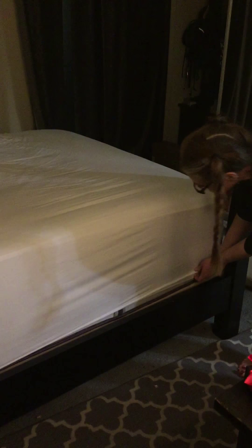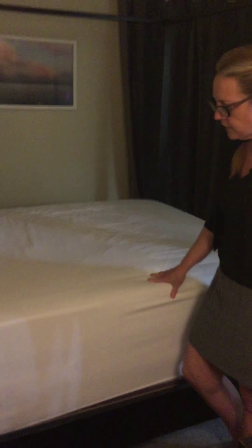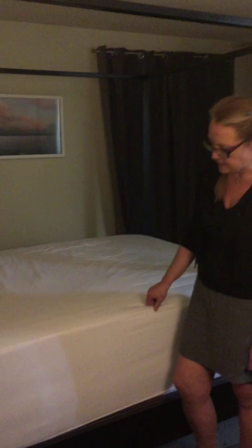I really like how these sheets have elastic all the way around the bottom — that really helps keep your sheets on. It looks pretty good and does seem to do the job. This is a pillow top mattress with a two-inch foam topper on it, so I say this is a score.